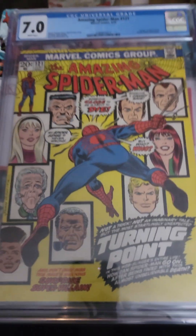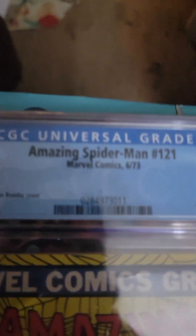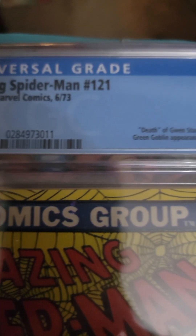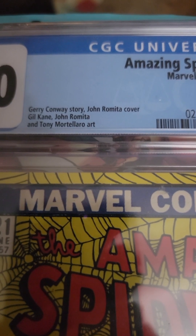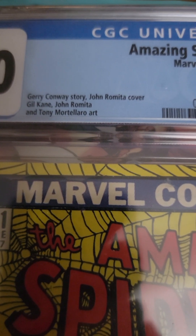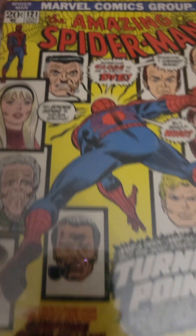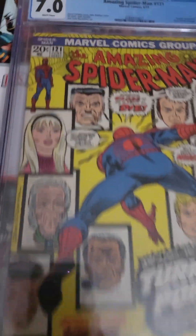We go to Amazing Spider-Man 121, from June of 1973. And this is important because this is the death of Gwen Stacy. Notice what name is not on there — Stan Lee was out of the country, and they did this without him, and he was mad. This is a 7.0. And they tease you: who's going to die? Who's going to die?